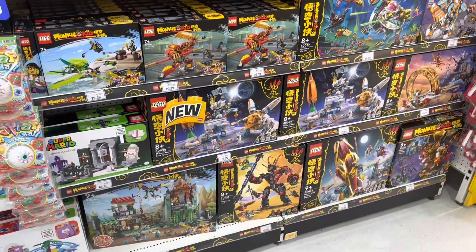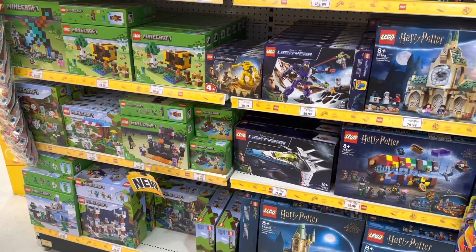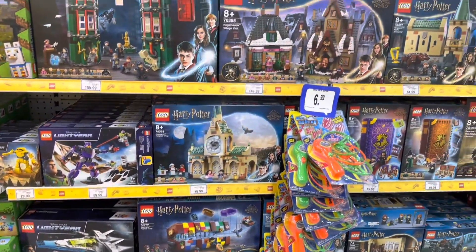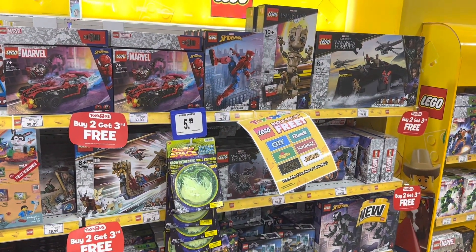So here's the Monkey Kit section. There's some Minecraft and Harry Potter stuff but these aren't included in the promotion. The Disney Buzz Lightyear stuff is included, and I think the Buzz Lightyear spaceship is really cool. $80 is quite pricey but the 33% off promotion is a pretty good deal — quite tempting.